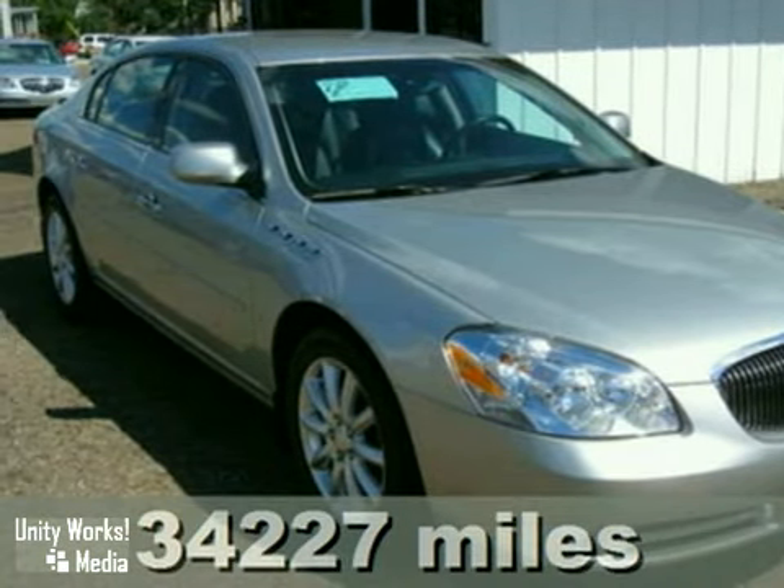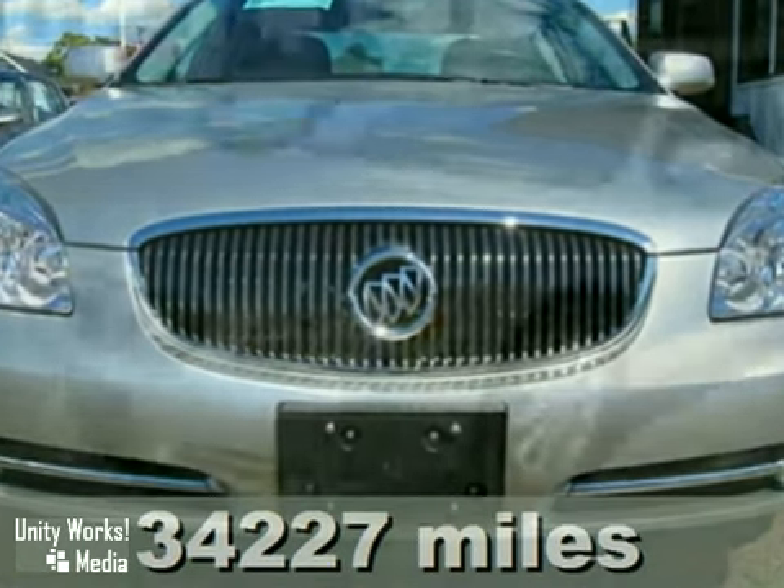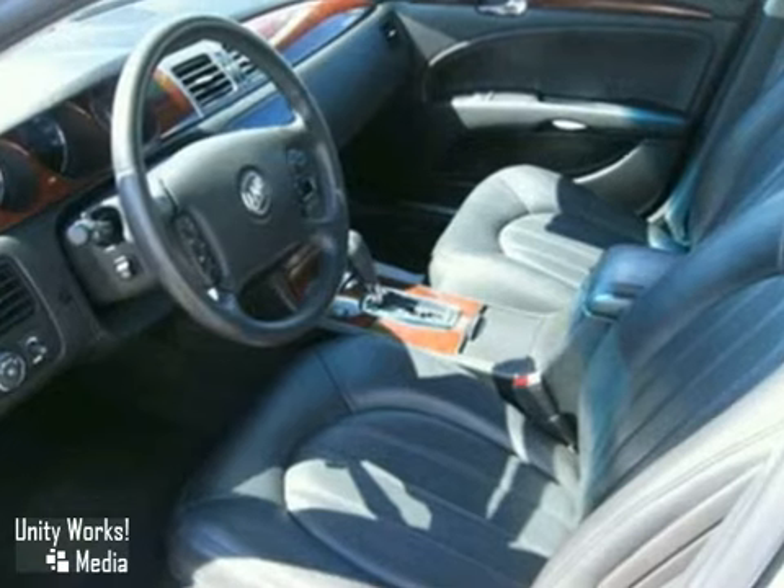Here's a 2008 Buick Lucerne. This vehicle has dual-zone climate control, wood-grade interior trim, and aluminum wheels. It also features a CD player, steering wheel controls, and the Northstar V8 engine.